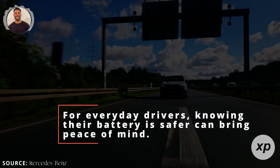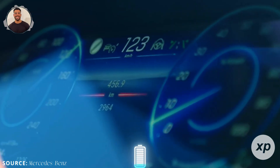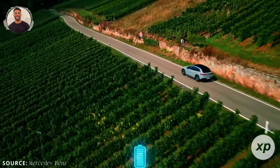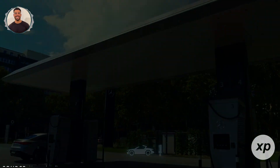For everyday drivers, knowing their battery is safer can bring peace of mind. It's another step toward making EVs feel as secure as traditional cars. When safety issues are mitigated, it's easier for consumers to trust this new technology.